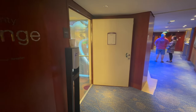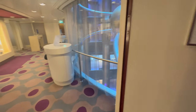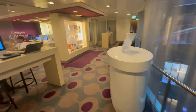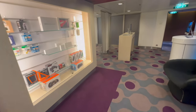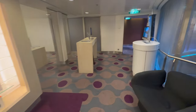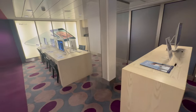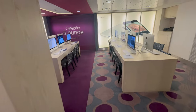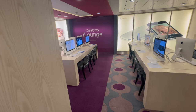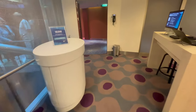Deck 6 is all staterooms — that happens to be where our room is. But you've also got the Celebrity iLounge here, with lots of Apple products. You can get on the Apple desktop if you need to use a computer. Very nice.